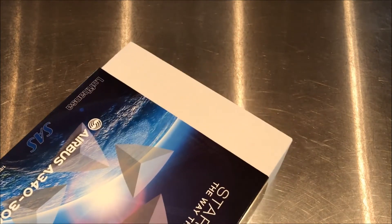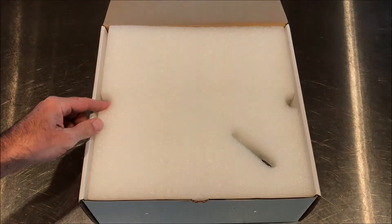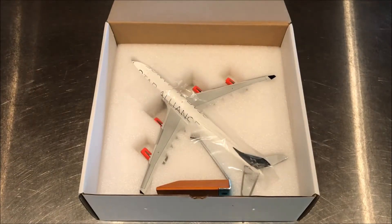I recently traveled through Copenhagen from the United States and flew on this exact aircraft on the way back from Copenhagen to Chicago. So it's really nice to have this exact registration. For any of you who've seen my unboxing videos, I try to get the actual aircraft I've flown on. I saw the Star Alliance livery at the airport and knew there was going to be a model of it.